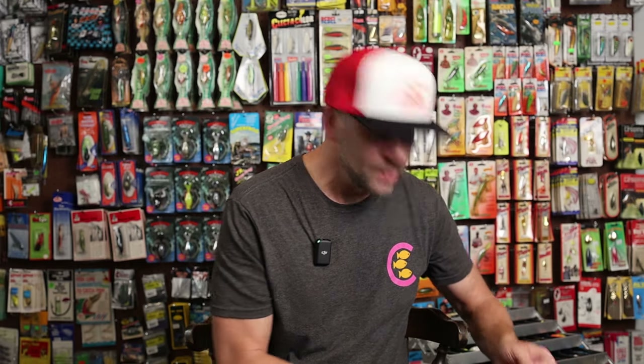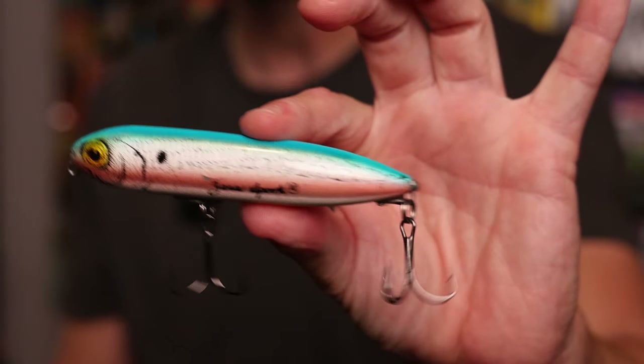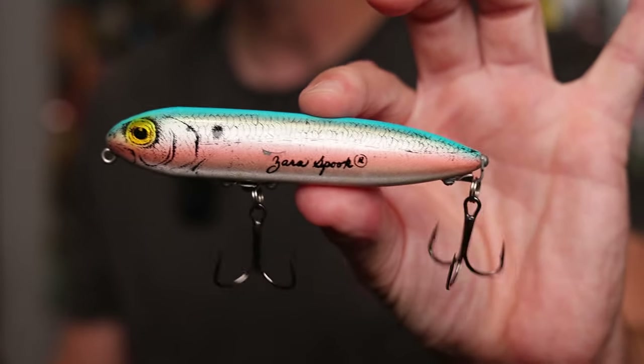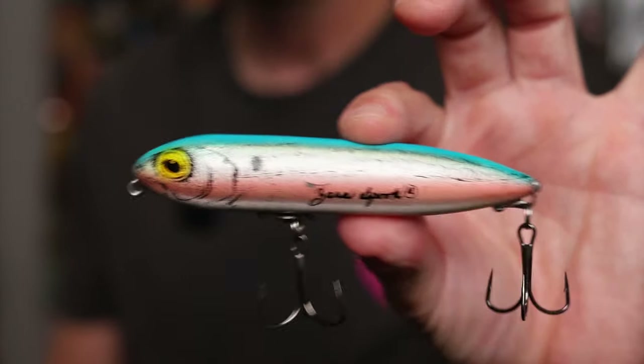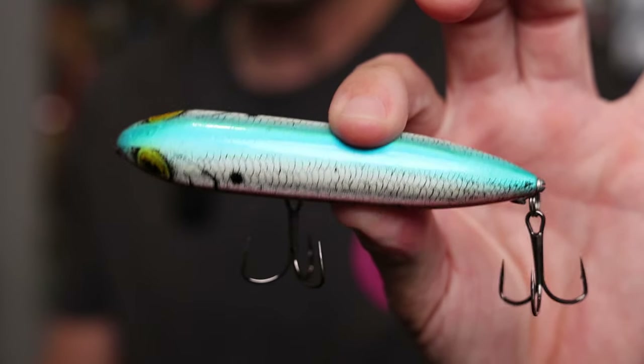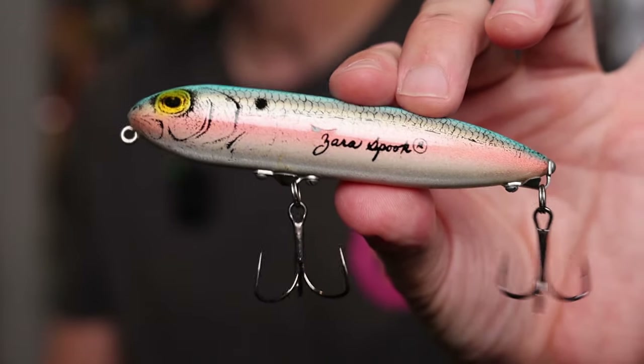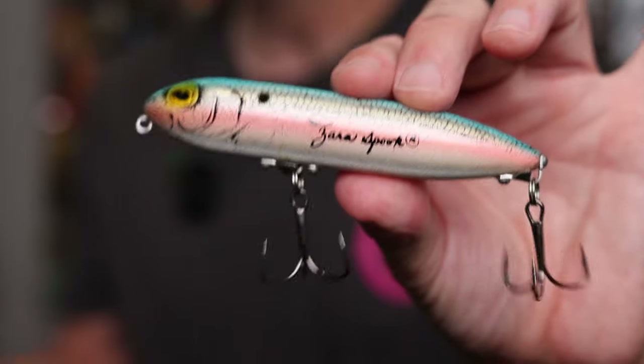I do have a couple of these G-Finish baits on hand. Here's probably one of my all-time favorite colors from Hedden: the Blue Shad G-Finish. This is just a great-looking bait — I've always loved this color in either a Hedden Zara Spook or a Torpedo. It has a really nice blue back, pink side, and white belly, and it does have that G-Finish iridescence to it. A classic bait that from 1988 until today is still available, even though they don't actually mention G-Finish in the name — it is 100% the same G-Finish of old.